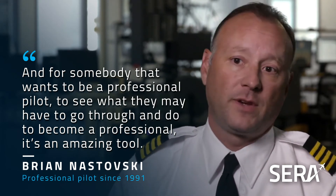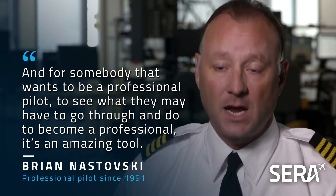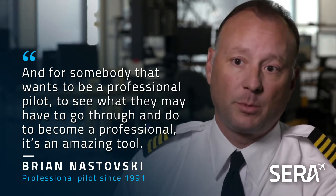I would say that the novice definitely benefits from a program like CIRA, using this in their professional pilot training. What this is doing for you is allowing you to practice the art of communication. And for somebody that wants to be a professional pilot, to see what they may have to go through and do to become a professional, it's an amazing tool. I think it's absolutely amazing.